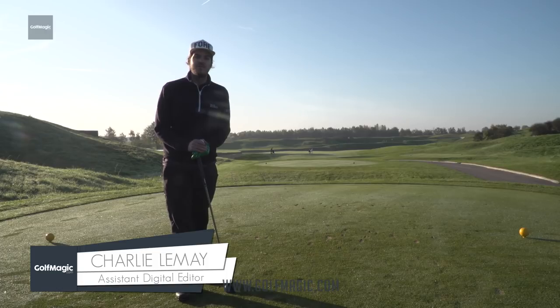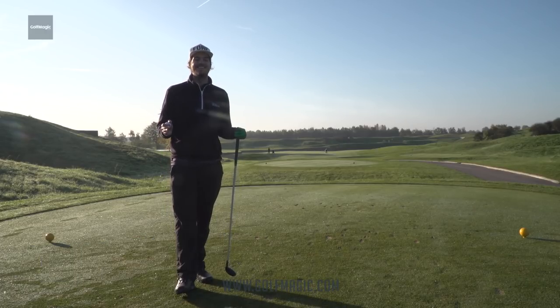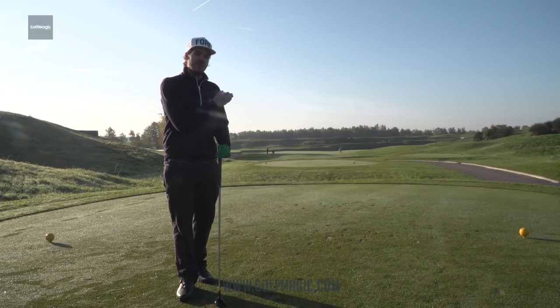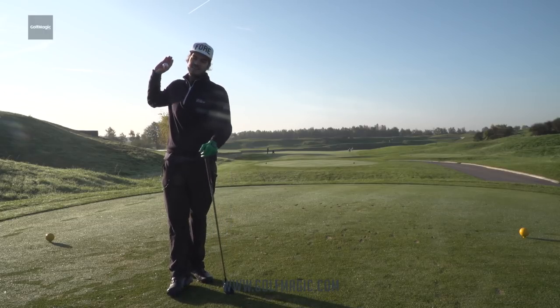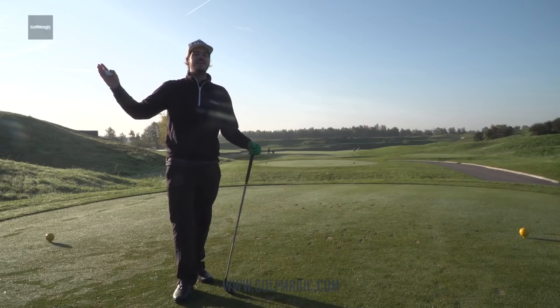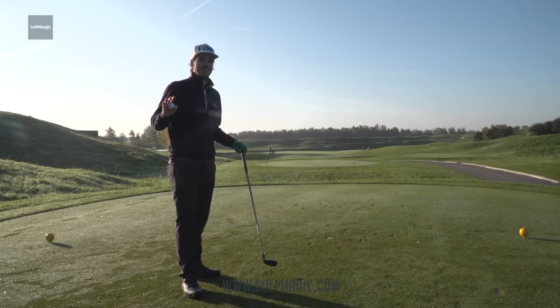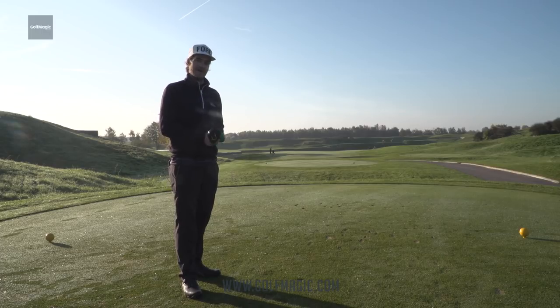Here we are at Golf National on the Albatross course, otherwise known as the 2018 Ryder Cup course. First hole - we're looking down, we've got around 220 to the water, there's a hazard running down the entire left side of the fairway into a green that looks a little bit demanding from the tee. I've got a hybrid, let's go and take the shot and see what happens.